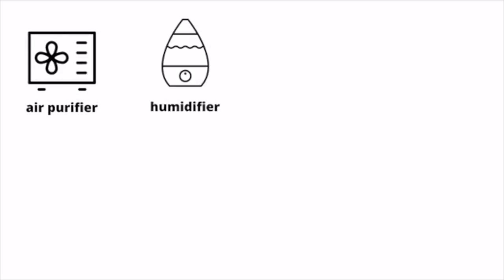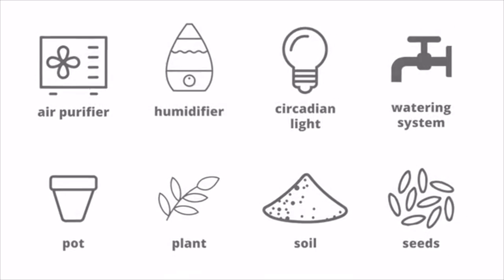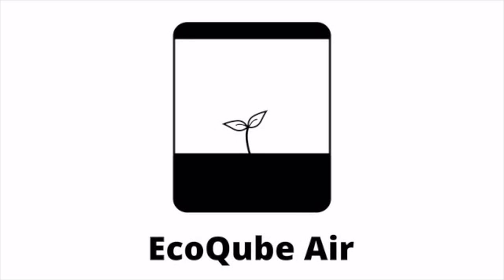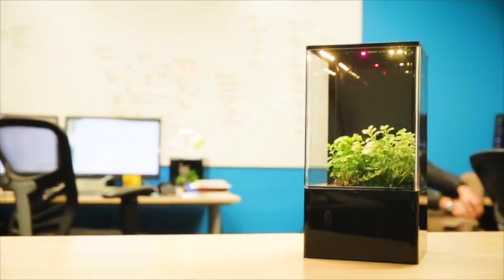The EcoCube Air combines form with function. The cost of individual products adds up in money, space, and time. One EcoCube Air solves all these needs at a fraction of the cost. ADI's mission is to improve people's lives by designing the most beautiful, low-maintenance desktop ecosystems ever.